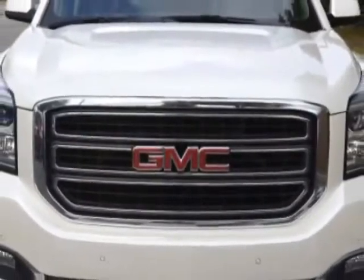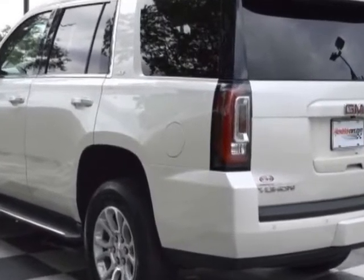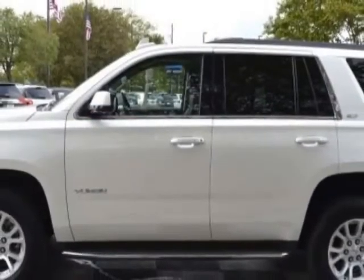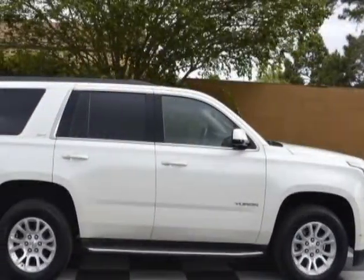For your protection, this vehicle has a factory warranty. This vehicle gets an estimated 16 miles per gallon in the city and an estimated 22 on the highway. This Yukon boasts a 5.3 liter engine and has a 6-speed automatic transmission. Another great feature is that this vehicle uses flex fuel.